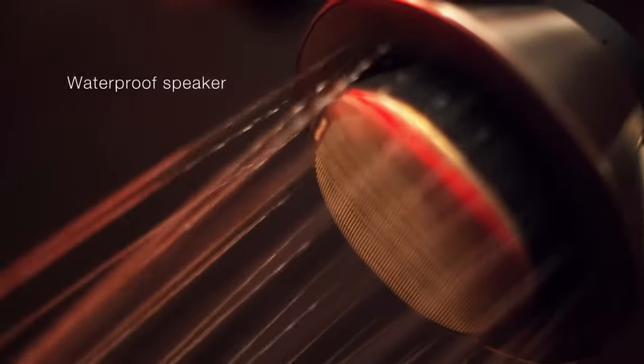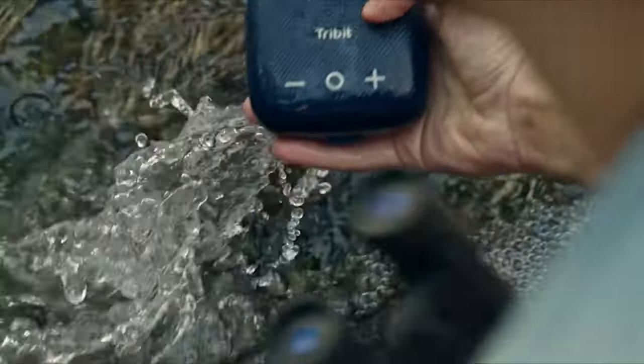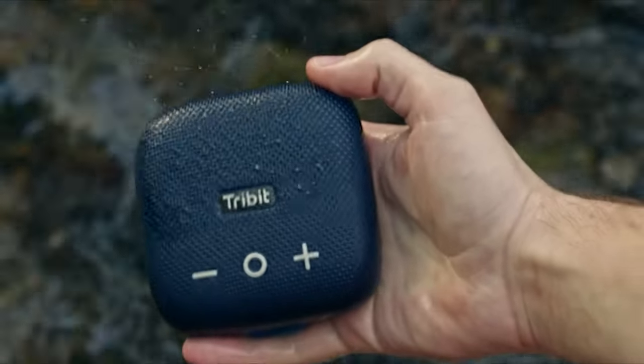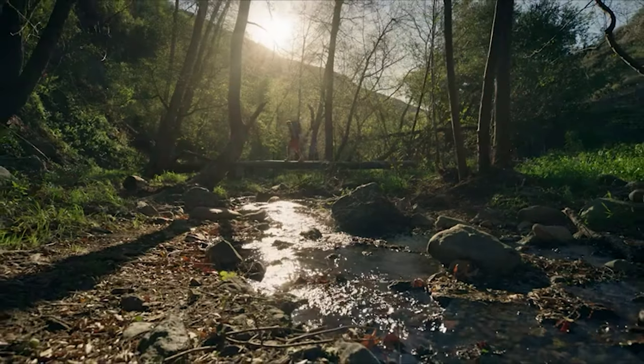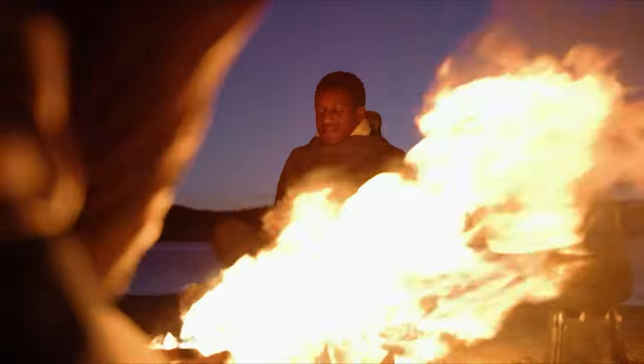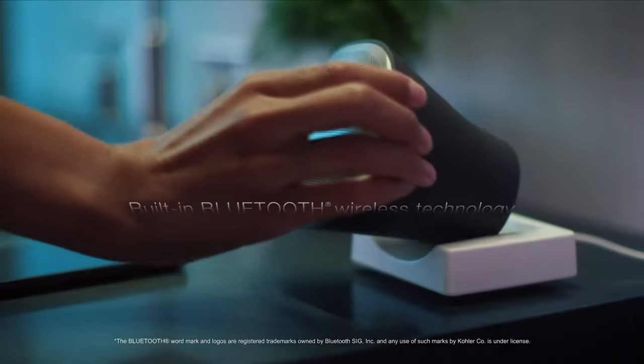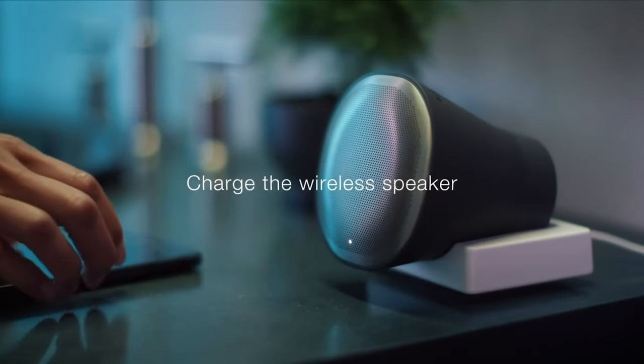These speakers are small yet powerful, offering sound clarity and volume that can easily rise above the noise of running water. Whether it's energizing beats to kickstart your morning or soothing melodies to unwind at night, these devices transform your shower into a personal concert — like having your own live performance in the comfort of your bathroom every single day.